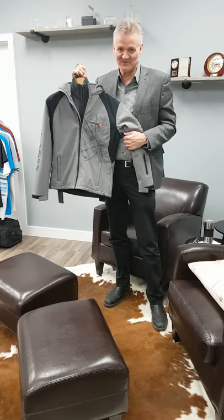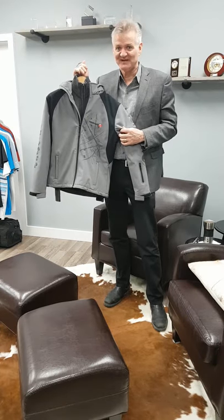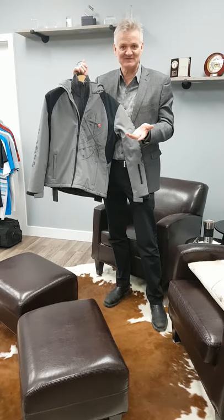Hello, I have the greatest job in the world — every day is a different day. Today I'm going to show you a corporate look that doesn't have to be boring.